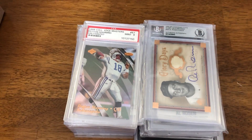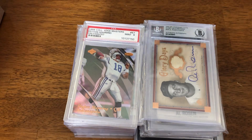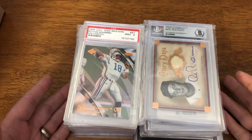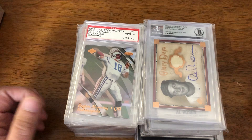Welcome back. So we have some slabs this time around. And yes, there is a single football card here. The only reason for that is it's a Hall of Fame player. It's a PSA slab, it's a nine, and it was two bucks.